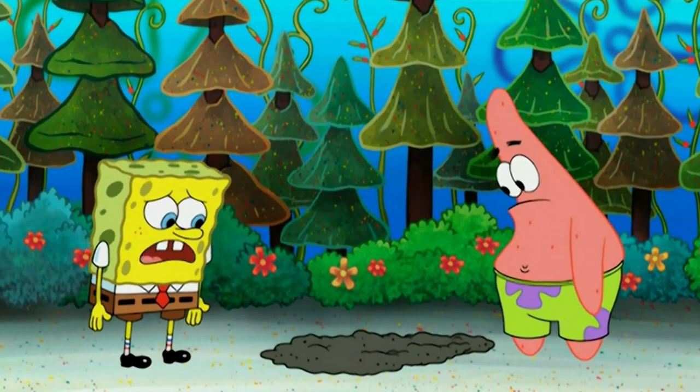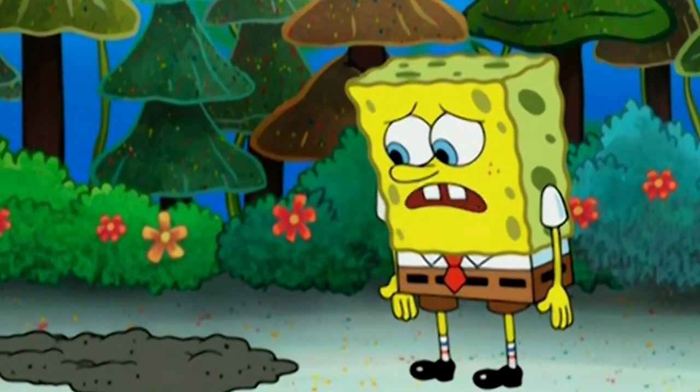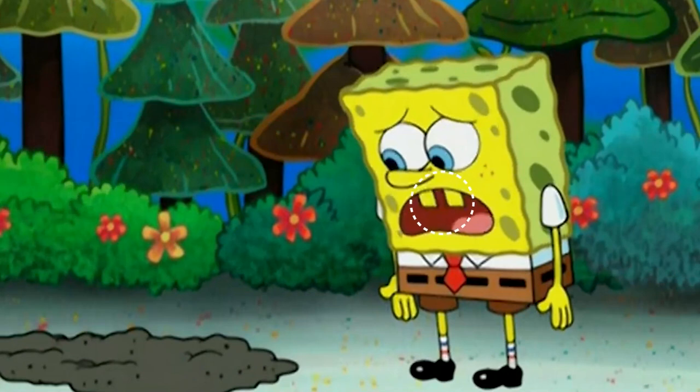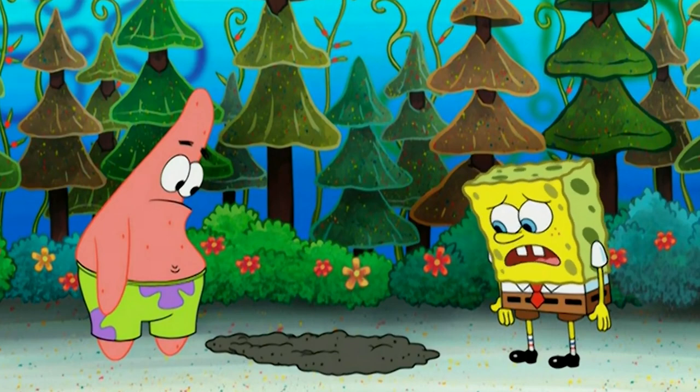When Spongebob is speaking, his teeth turn yellow for a second. You can spot it at normal speed around the time he says 'food,' but it's easier to see when slowed down. This seems to be a really common mistake across many episodes and seasons.